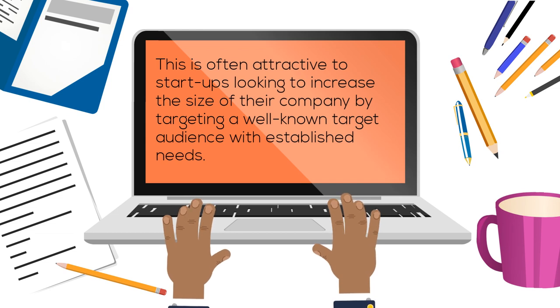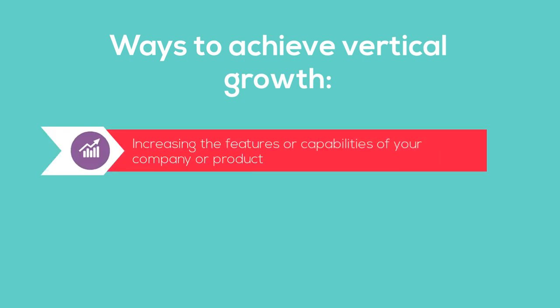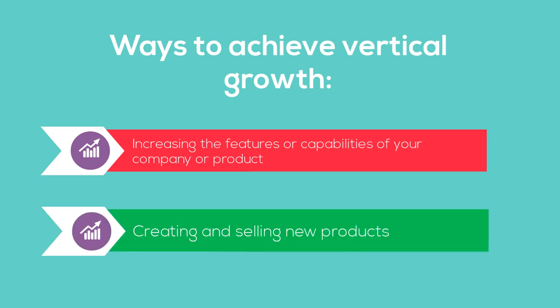This is often attractive to start-ups looking to increase the size of their company by targeting a well-known target audience with established needs. Ways to achieve vertical growth include increasing the features or capabilities of your company or product, and creating and selling new products.